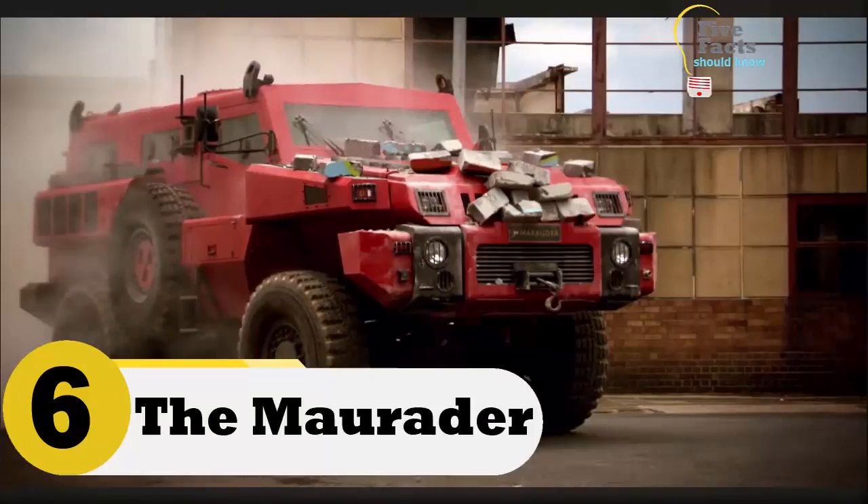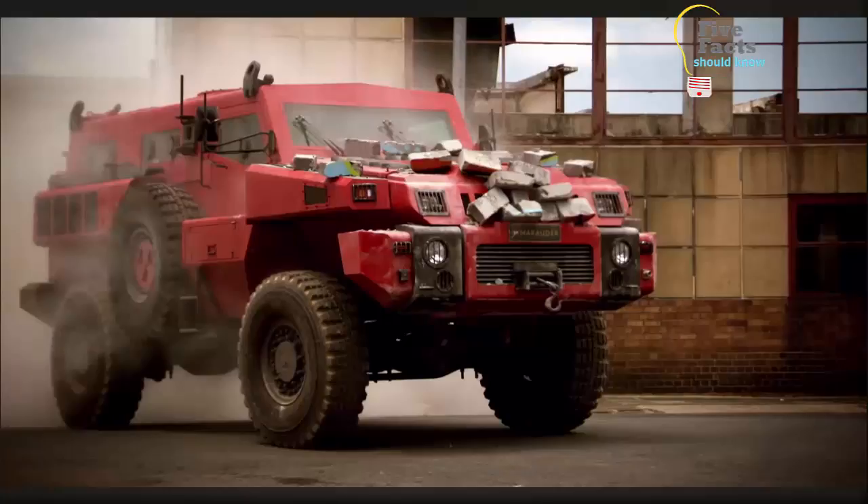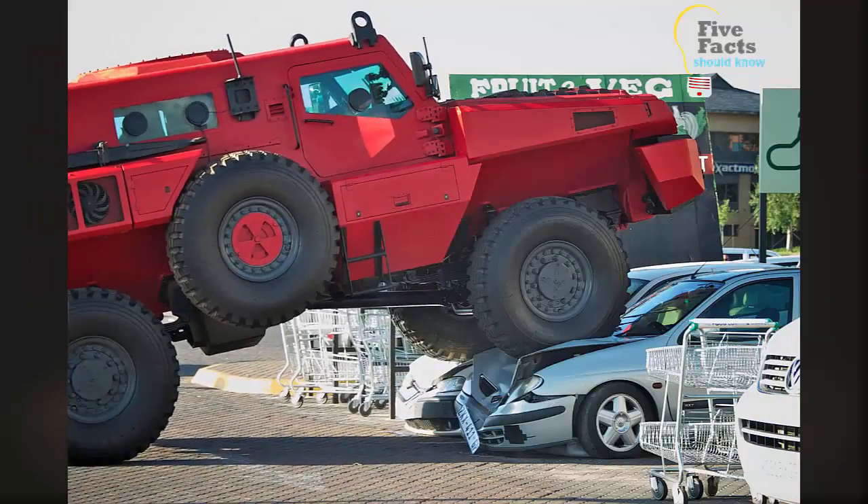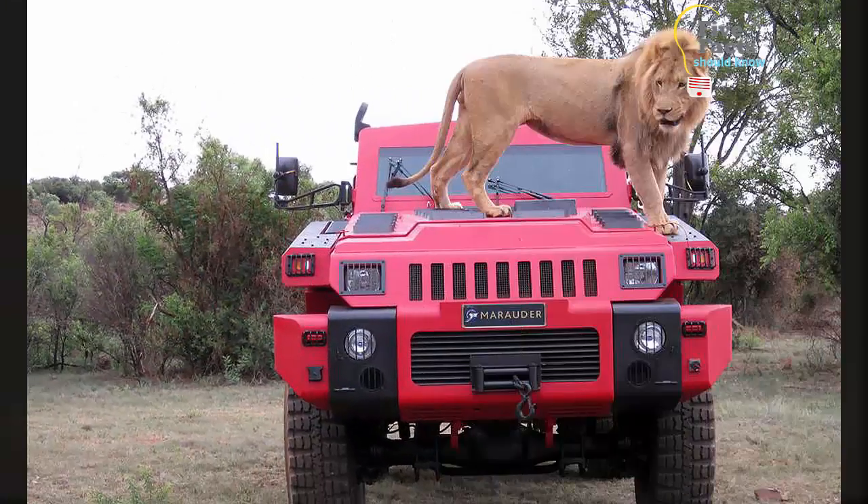Number six: the Marauder. The Marauder is considered to be the world's most unstoppable vehicle. Whether it is humans, zombies, animals, or even plastic explosives — the plastic explosives part was actually tested — after the test the vehicle barely had a scratch. The only damage was a piece of the vehicle's trim and a flat rear tire. For the next test, it was driven into a concrete wall and came through that without a scratch as well.